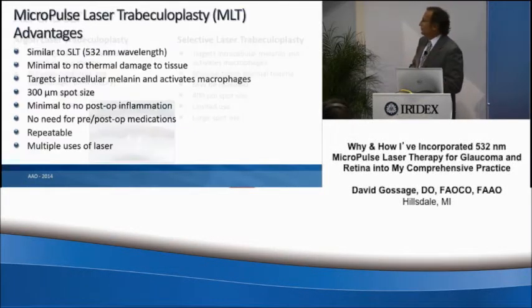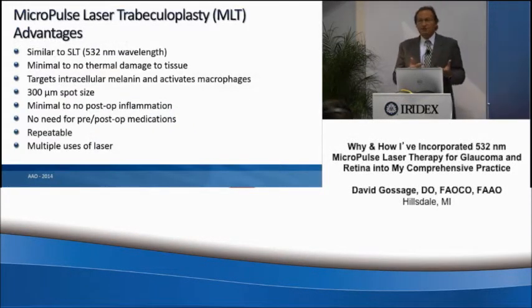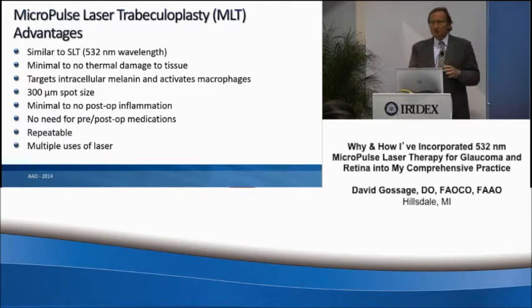When we look at MLT, it's very similar to SLT in using a wavelength of 532. You can also use the 577 for MLT. It causes minimal to no damage to the tissue. It targets the intrascleral melanin and activates those macrophages to allow the facilitation of outflow through the trabecular meshwork.